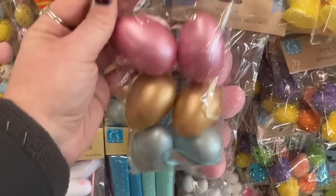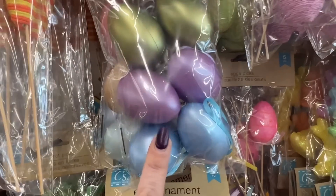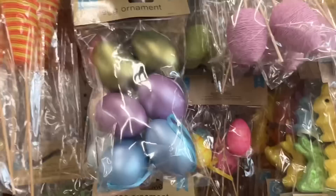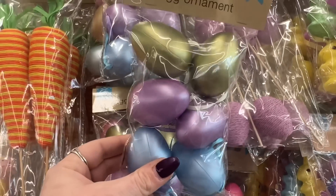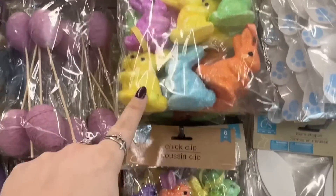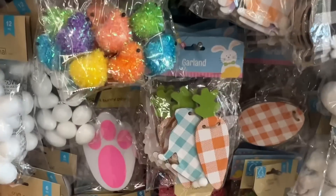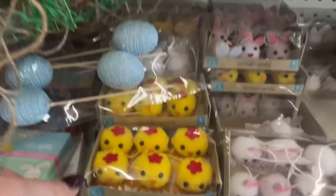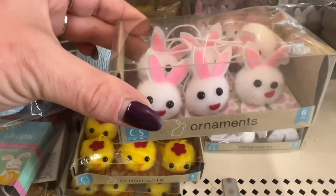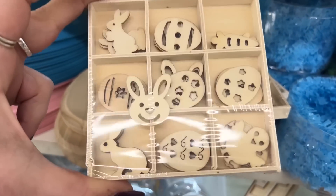These egg ornaments are new — look at these beautiful colors. They have these eggs with blue, purple, and green; the pink, gold, and blue; and then the green. They also have the chick clips, the garland, and these cute little chicks. And then they have the little bunnies — a six piece. Look at these little Easter pieces, isn't that darling?